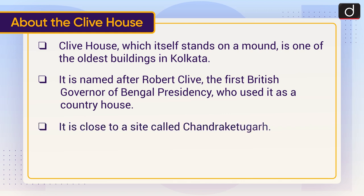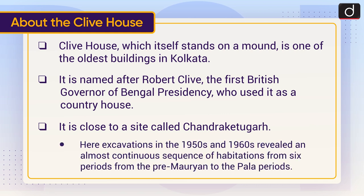It is close to a site called Chandraketu Gadh. Here, excavations in the 1950s and 1960s revealed an almost continuous sequence of habitations from six periods — from the Pre-Mauryan to the Pala periods.